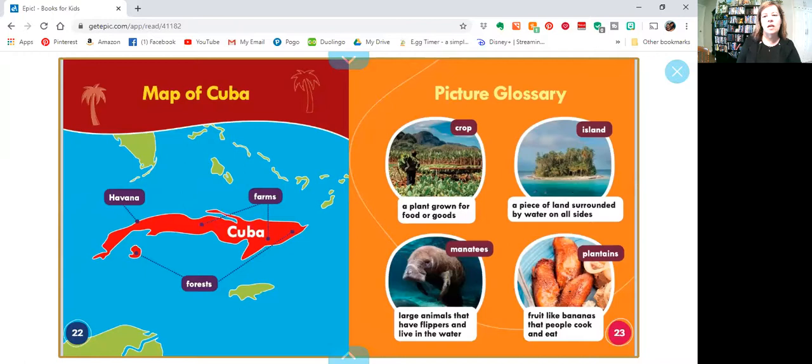Then it talks about some of the pictures and some of the new words that we might have learned. There's the word crop, which is a plant grown for food or goods. There is island, which is a piece of land surrounded by water on all sides — see, there's water all the way around. And then manatee, that's a large animal that has flippers and lives in the water. And there's plantains, which is fruit like a banana that people cook and eat.